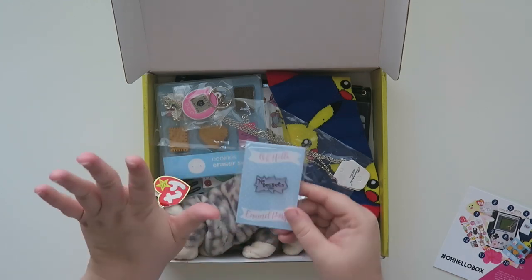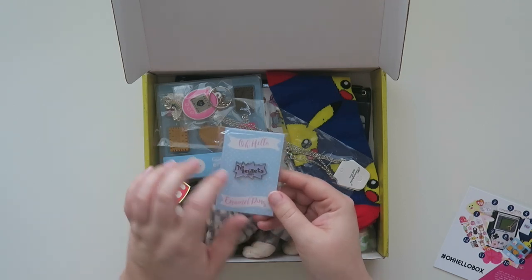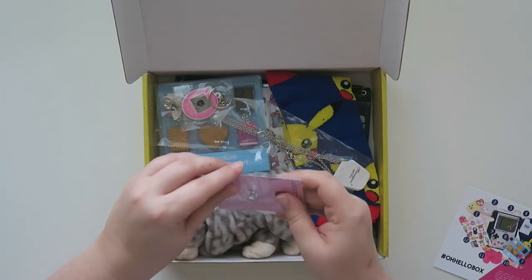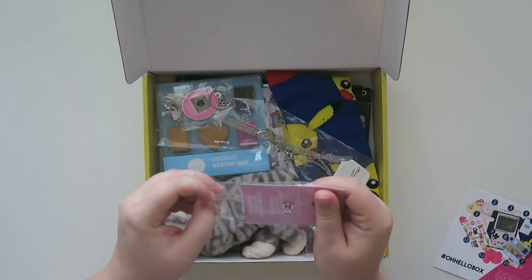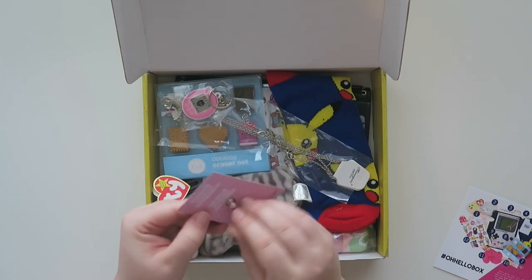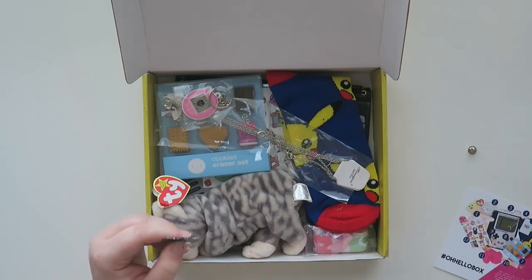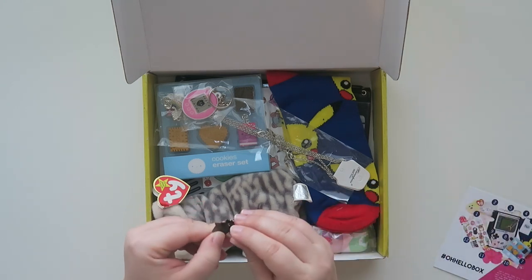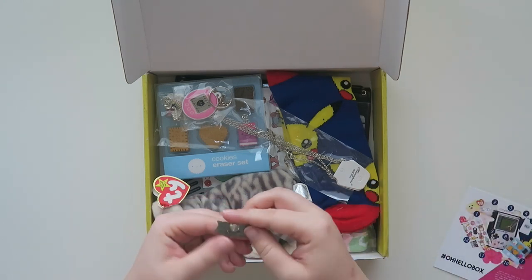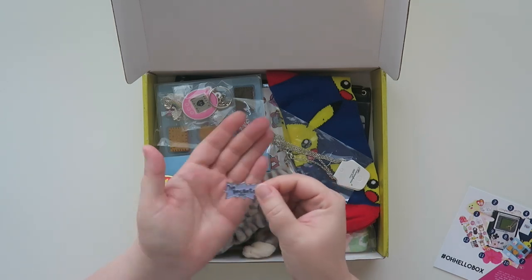This is an Oh Hello enamel pin — you guys know this is going right on my enamel pin board. It says 'no regrets' in the Rugrats font. That's so funny, oh my gosh, I love this! I'm taking it off right now and putting it right on my pin board. Oh and it says Oh Hello on the back. This is so freaking cute.